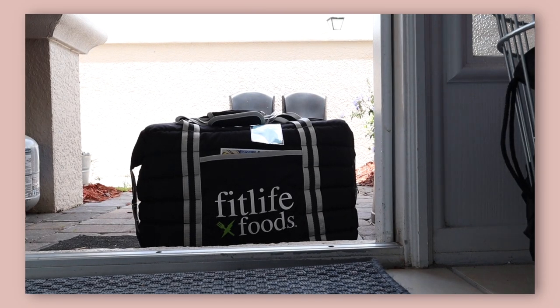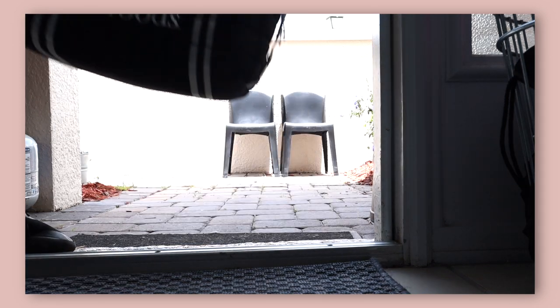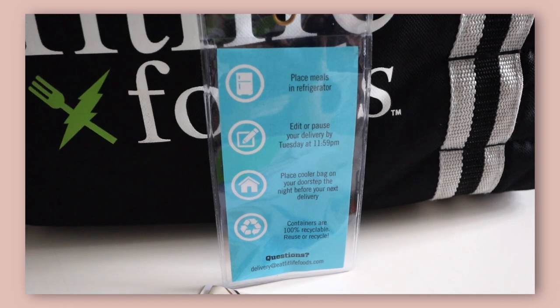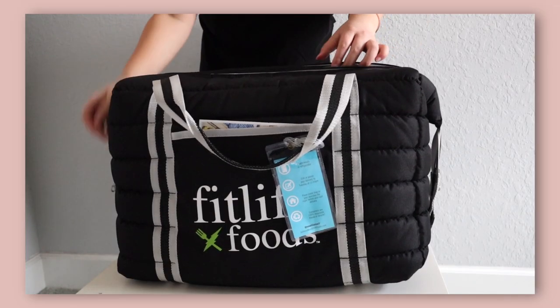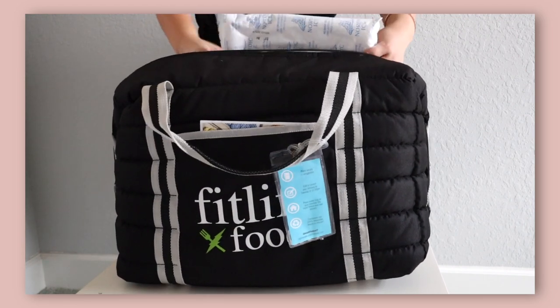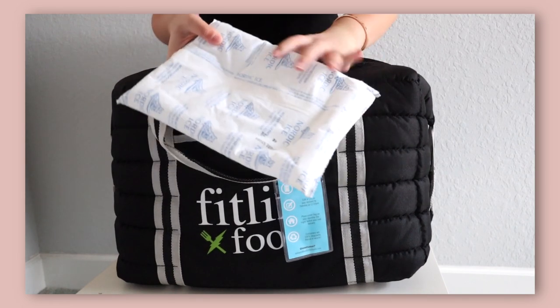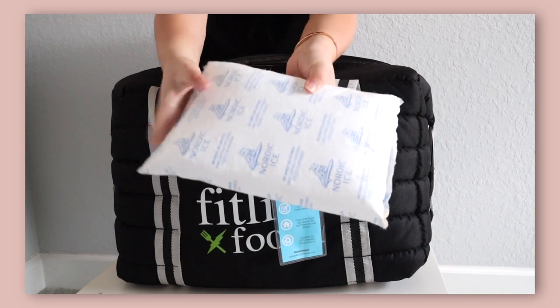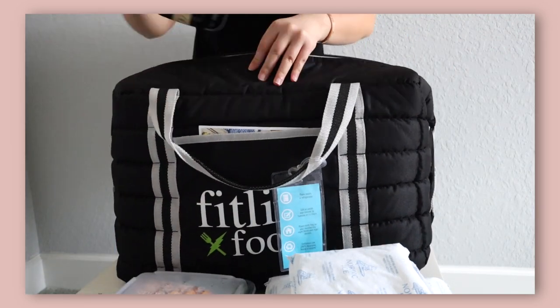Next for lunch I always have a FitLife Foods meal. I love FitLife Foods. They are a healthy meal prepping company based in Florida and they deliver right to your door, as you saw in one of the previous clips. Here I'm just unbagging it. I love this because it's super easy and it saves you a lot of time. I also want to show you these ice packs — they keep the food really cold. A fun fact is that they make their own food. It's fresh, it's never frozen.